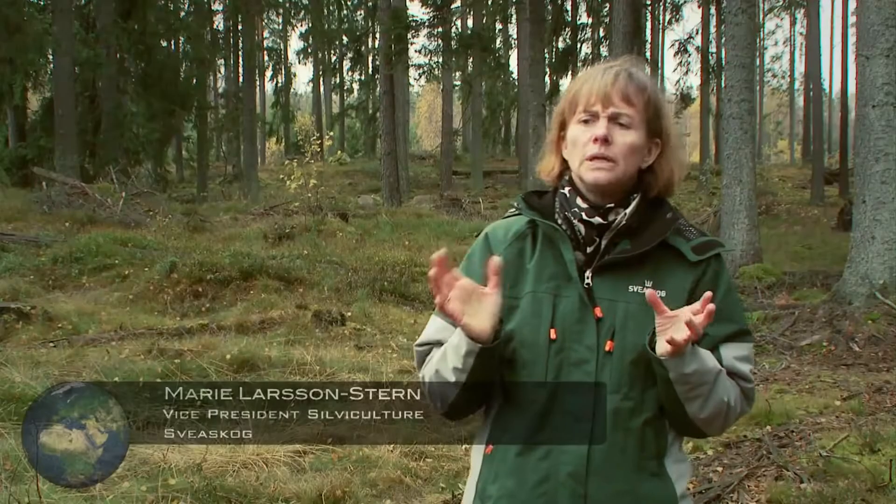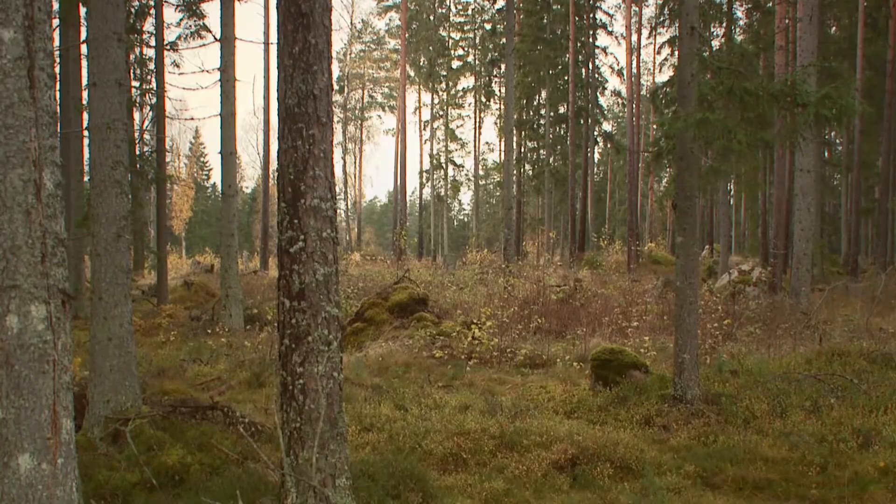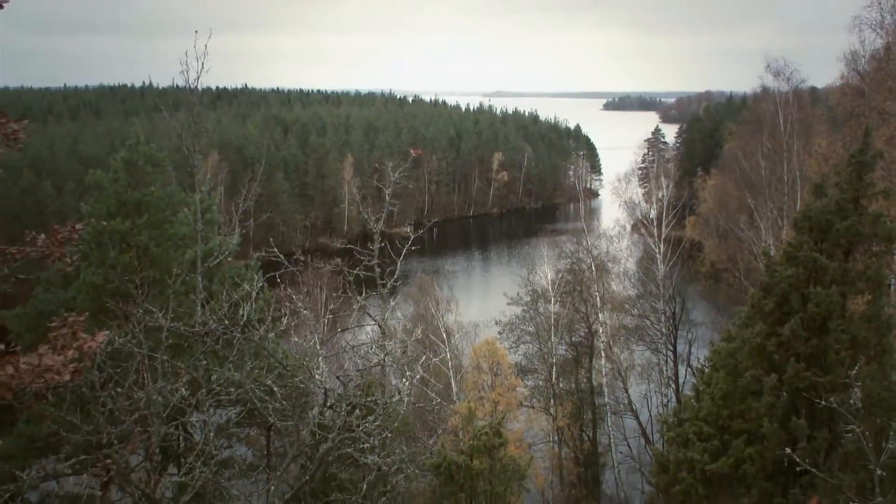In Sweden we increase the growth of the forest all the time. We have developed a model that is very efficient. We set aside 20% of our forest land for nature conservation at different scales. But the rest of the forest — the 80% — we use very efficiently and in a long-term sustainable way.